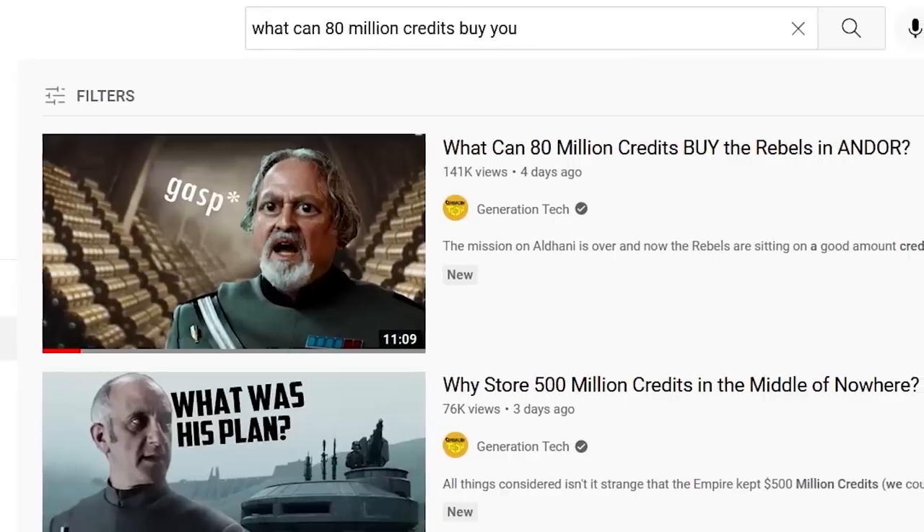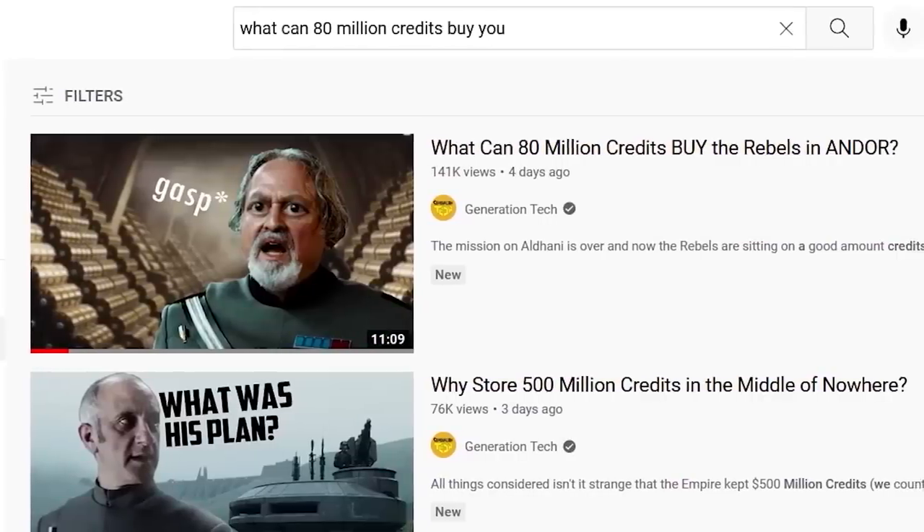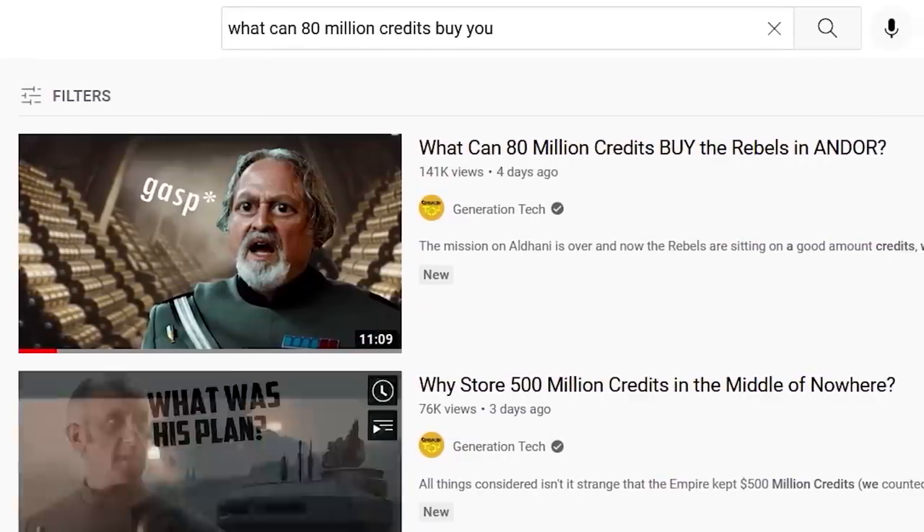Hello there, friends. Welcome back to another episode of Generation Tech. My name is Alan. We recently did a video explaining what the Rebellion could do with those 80 million credits from that heist on Aldani.